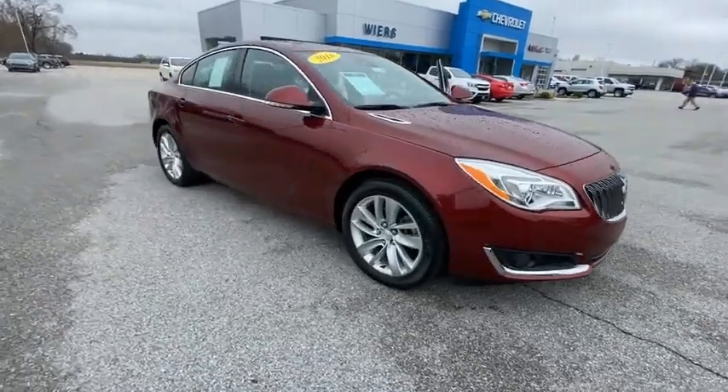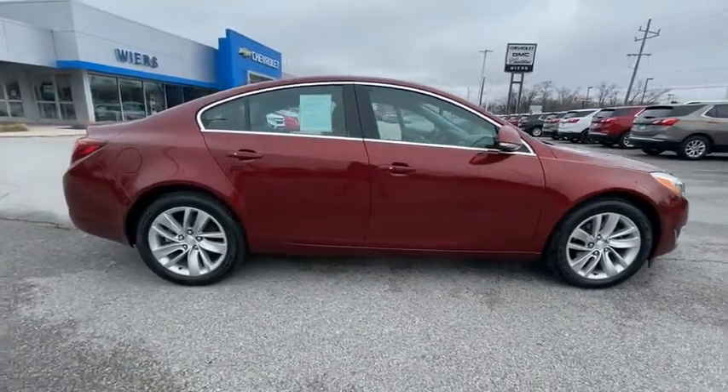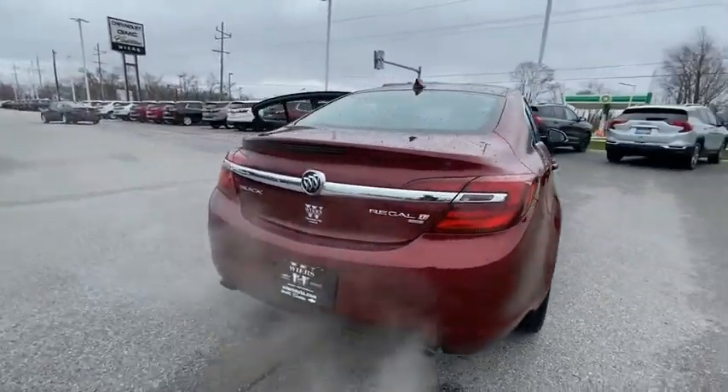Come test drive the 2016 Regal. The Buick Regal is based on the European Opel Insignia. The Regal is as much a sports sedan as it is a family sedan.